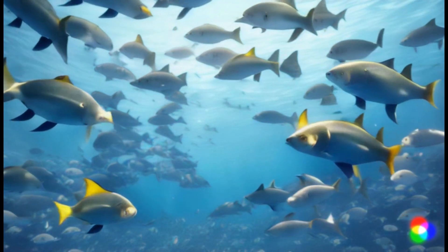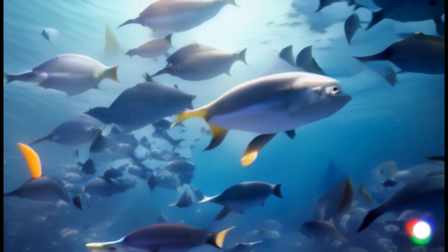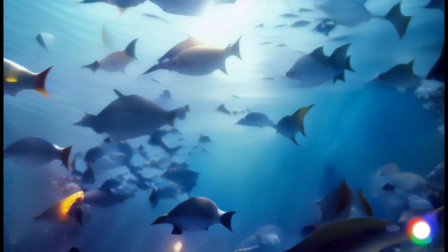Now, let's talk about teamwork. Look at those silvery fish. They stick together in a school to confuse predators and find food more easily. Teamwork makes the dream work, even underwater!